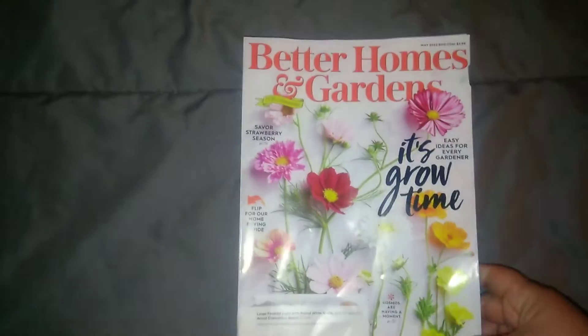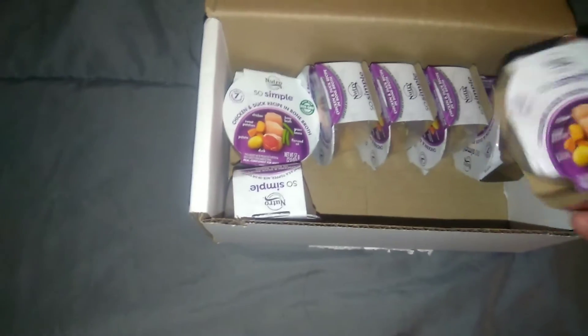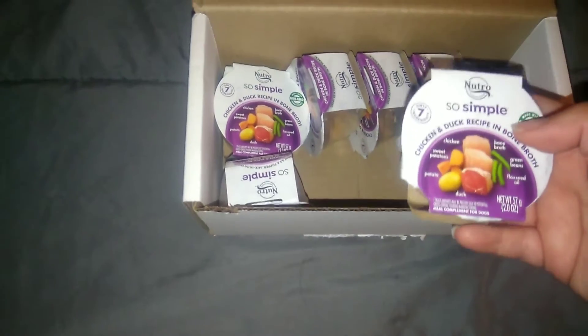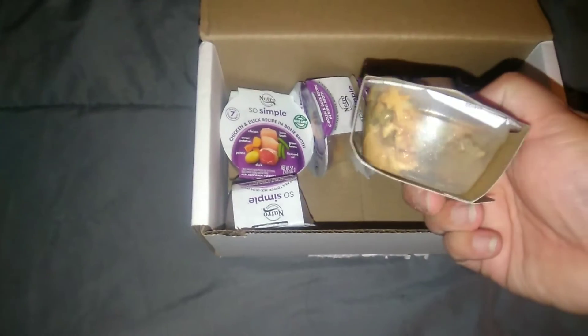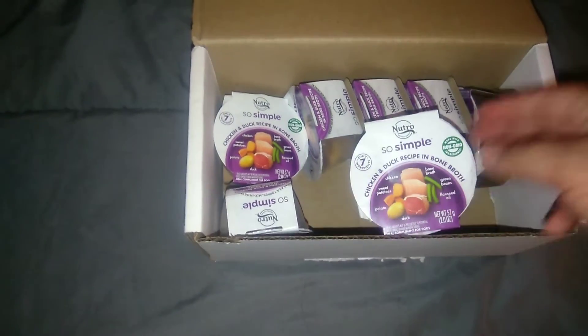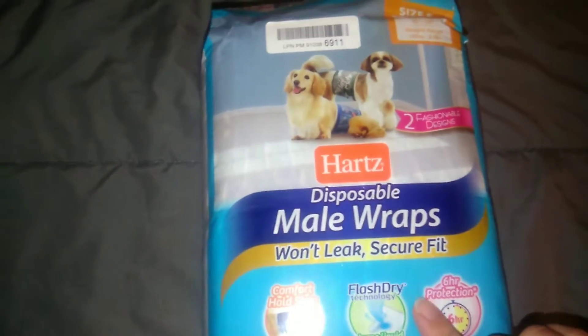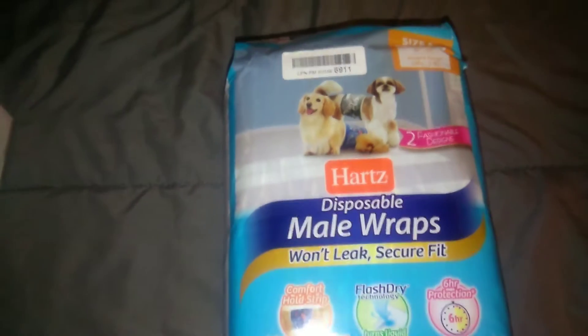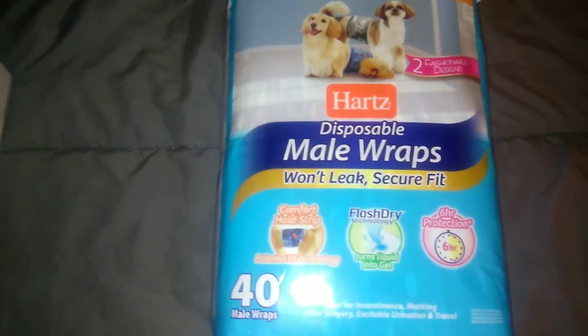Then I got another Better Homes and Garden magazine. Then I got these Neutral So Simple duck, chicken, and duck recipe with bone broth — it's dog food in little containers. They're from Try It Sampling. I also got these disposable mail wraps for dogs that mark, or that leak, or can't hold it.